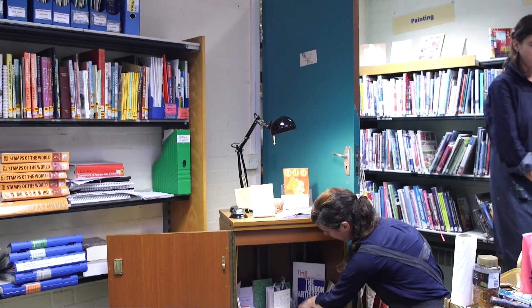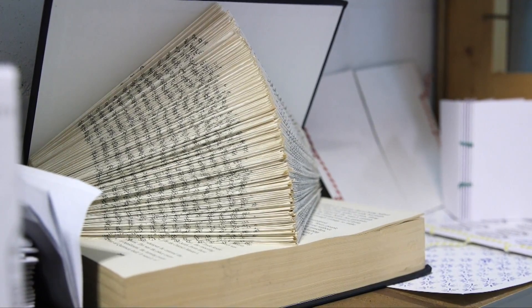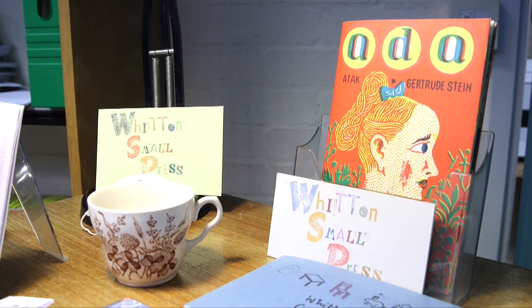Everything we produce will be presented back to the library, so there'll be a Witten Small Press collection that can be viewed by the public in the future.